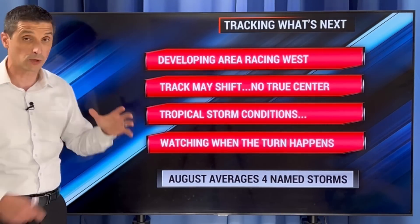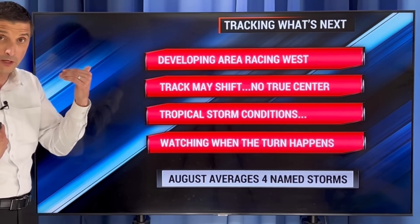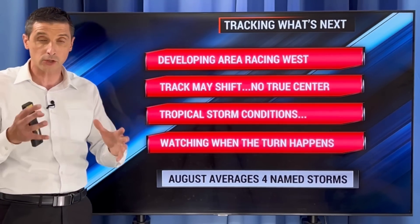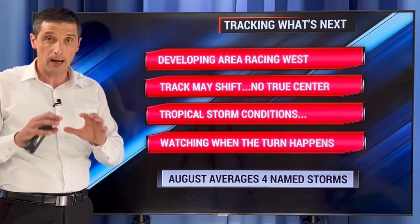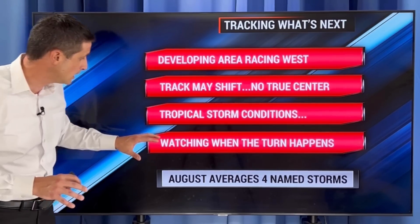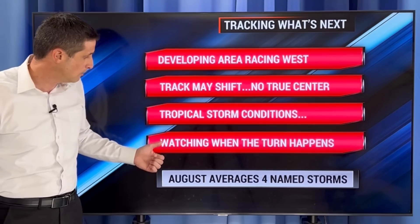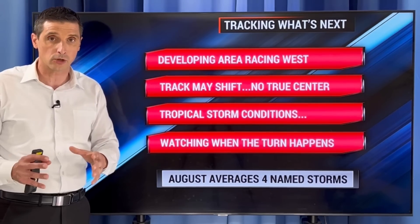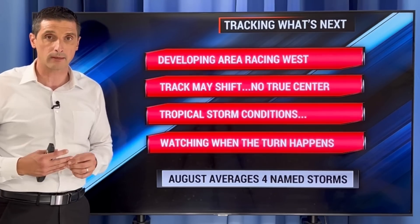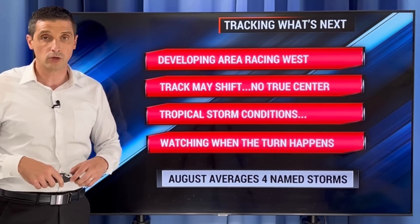All eyes on this developing system. This area is really racing to the west — that is one of the changes. Moving a little faster, and that does change the track and the conditions we're going to feel. The track may shift a little bit more because there's no true center yet — still trying to develop and find its center. But we'll fine-tune that together. Tropical storm conditions are moving in over the next couple of days for many of us, and we're waiting and watching when that turn will happen. There are going to be more changes. A system that's super organized is easier to track than a developing area. So thank you for your patience as we track this together, and thank you for spreading the word about this system. I'll try to get to those comments throughout the day. Have a good and safe day ahead.